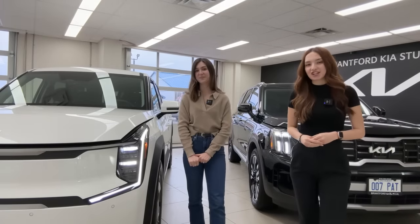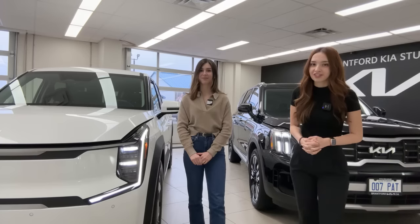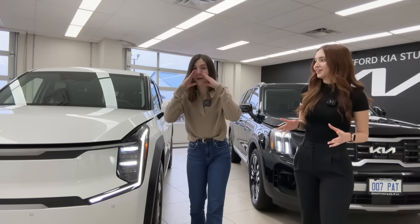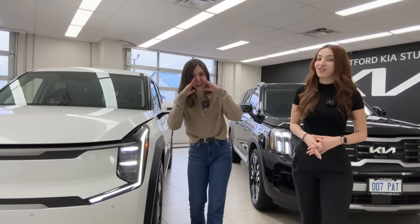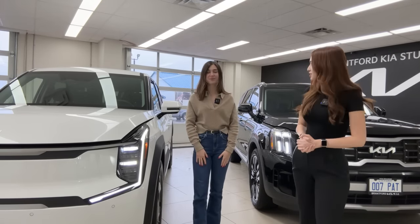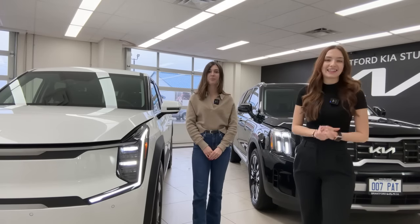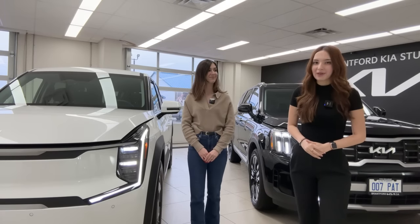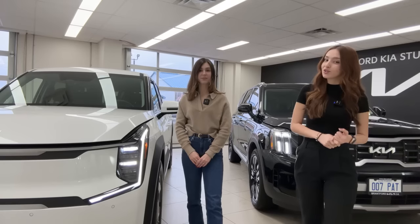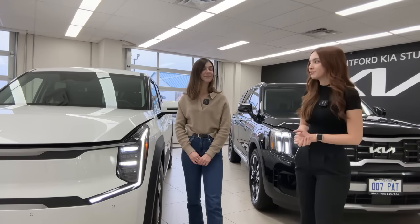We're going to take you through the interior and exterior of both vehicles, highlighting common themes and major differences. Spoiler alert: one has something under the hood and the other has nothing. We'll dedicate time at the end to answer live questions. We are a real dealership located in Brantford, Ontario, with another location in Owen Sound, Ontario, servicing both Hyundai and Kia vehicles.